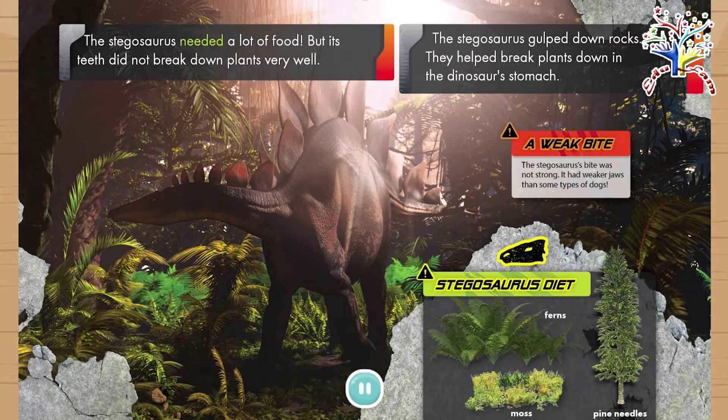The Stegosaurus needed a lot of food, but its teeth did not break down plants very well. The Stegosaurus gulped down rocks, which helped break plants down in the dinosaur's stomach.